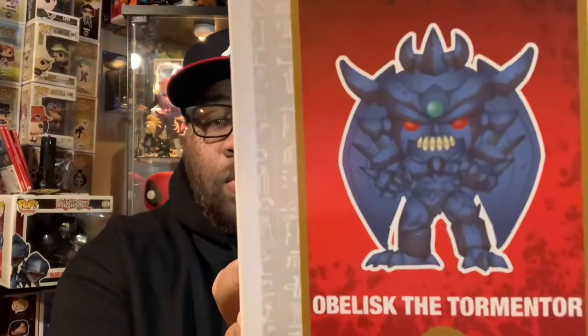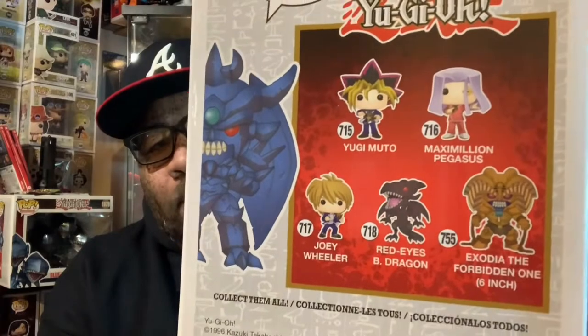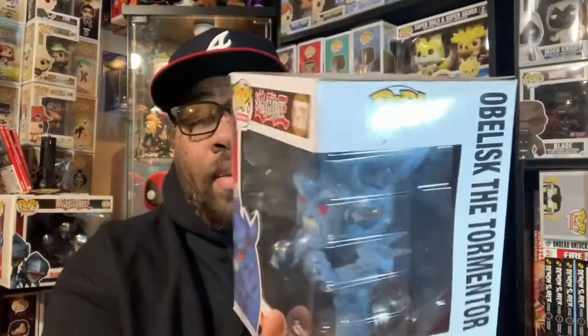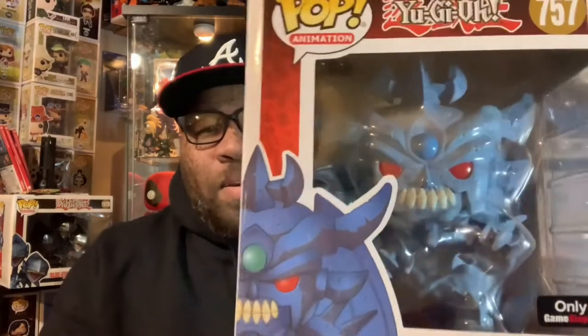Definitely one of my favorite dual monsters from Yugioh — Obelisk the Tormentor. Nice box art here. Out of this whole wave I only have Exodia and the Red Eyes Black Dragon, but it's a really cool wave. I love the monsters in Yugioh. Growing up I watched a lot of Yugioh; me and my brother played the card game but we had our own rules for it. We had the cards but we didn't play by the official dual monsters rules — we had our own little rules, which I think was easier, but it was cool until he started cheating.